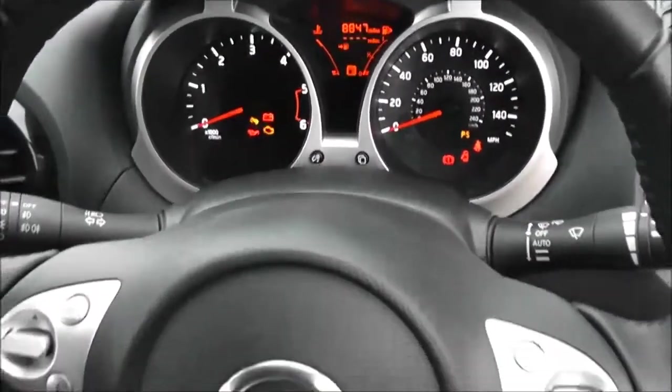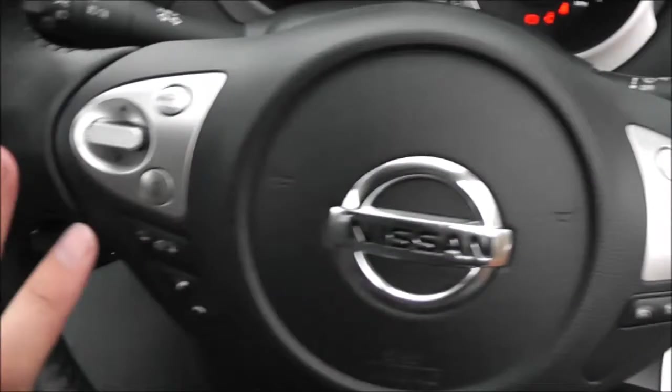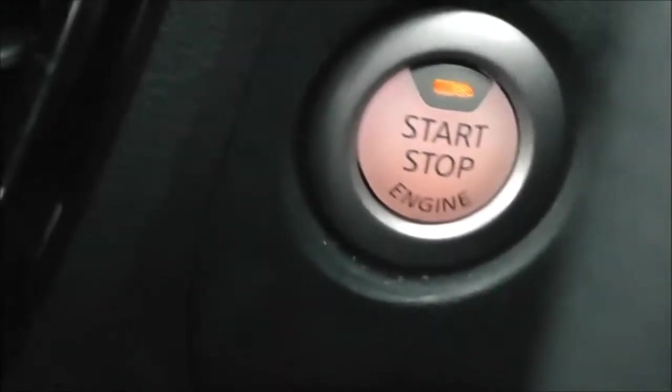It is a leather multi-functional steering wheel with controls on the right-hand side for the speed limiter and cruise control, and the left-hand side for the audio system. Just behind the steering wheel, we've got the engine start-stop button, and that works in conjunction with the Nissan Intelligent Key, which is just here.